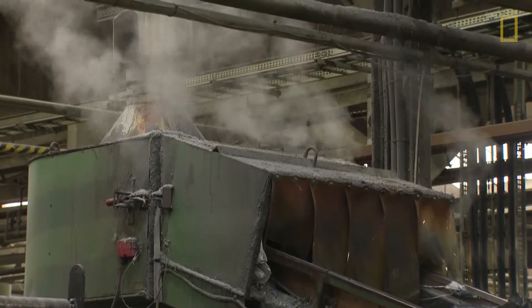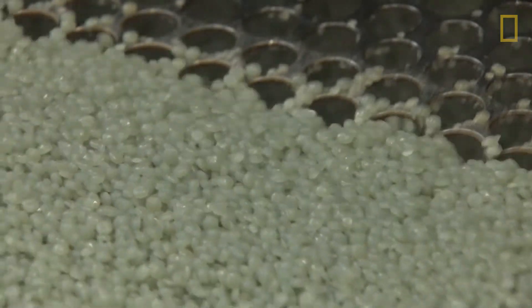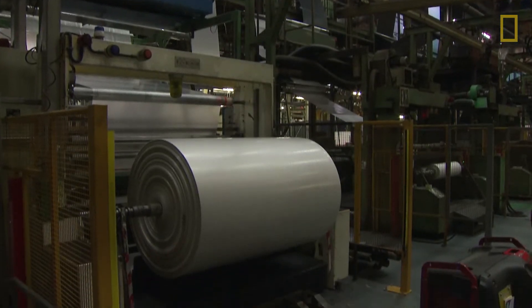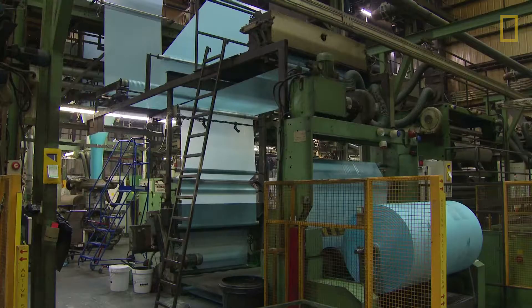These resins are then melted, cooled down, and chopped up into pre-production plastic pellets known as nurdles. Nurdles are later transported to manufacturers who use heat to mold the nurdles into different types of plastic products.